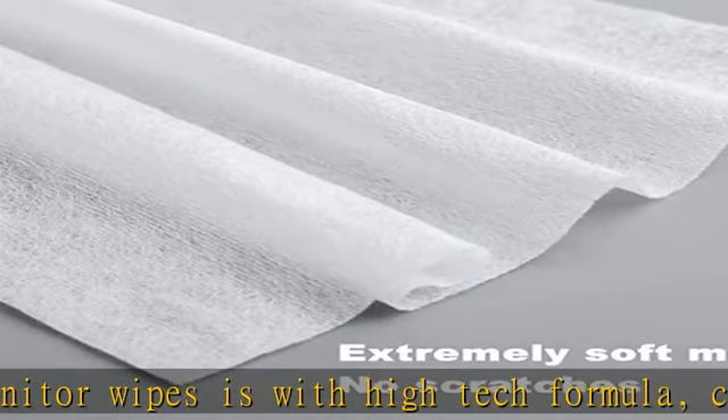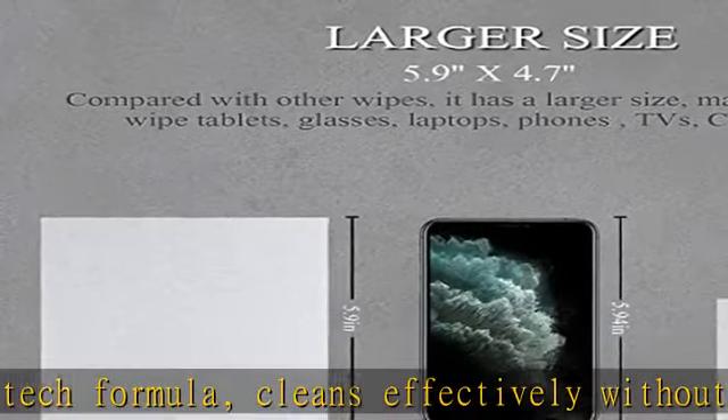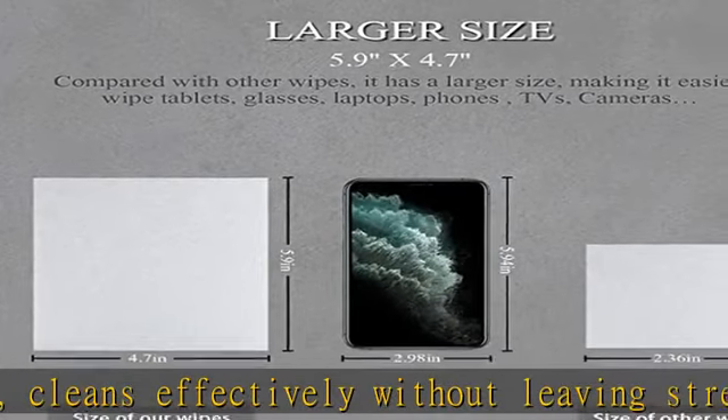Computer screen wipes safely clean remotes, monitors, controllers, cell phones, mirrors, and LCD screens, such as on smartphones, tablets, and laptops.